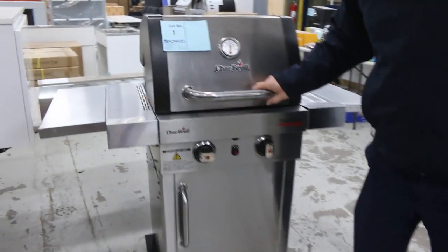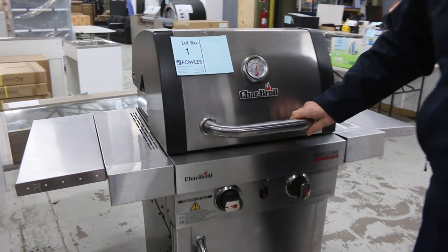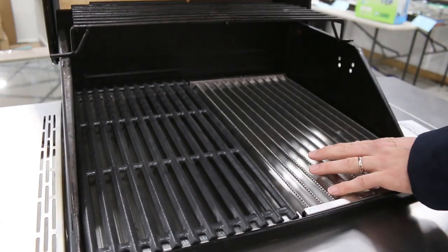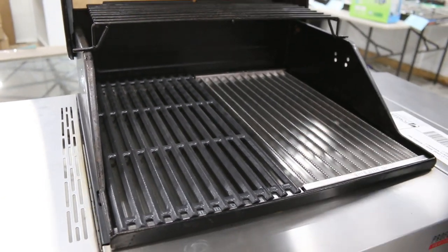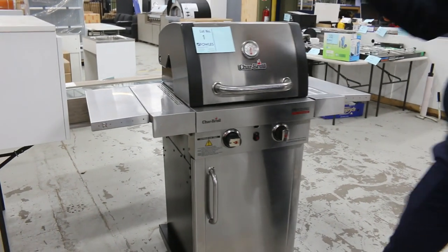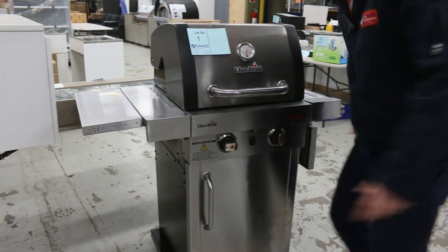Something that's caught my eye is this charbroiler. This is from America - beautiful. I've actually got one of these, they're sensational. It's got the standard chargrill side but also this infrared charbroiling side. Cooks a ribeye steak absolutely sensationally, you can take it from me. A really nice unit - folds down to be quite compact as well.